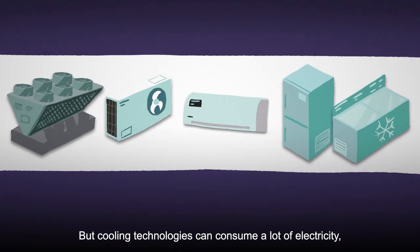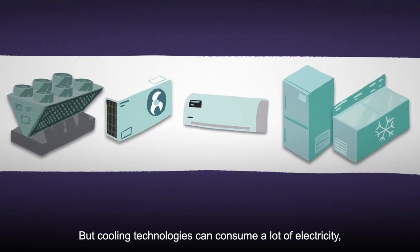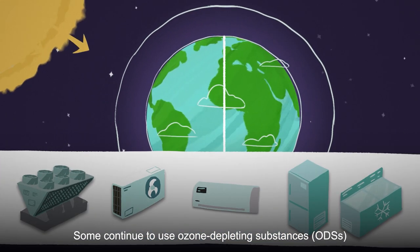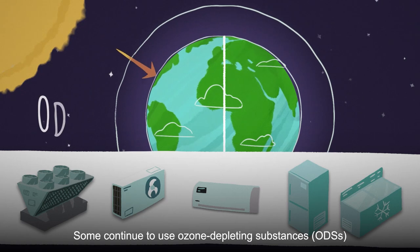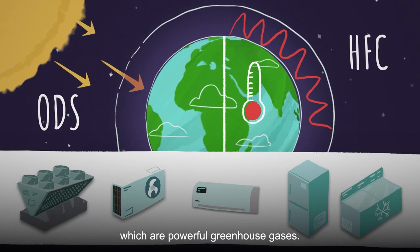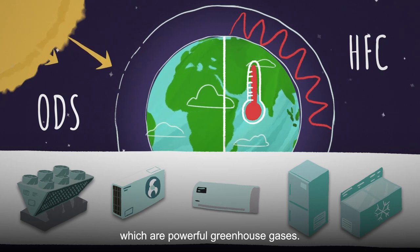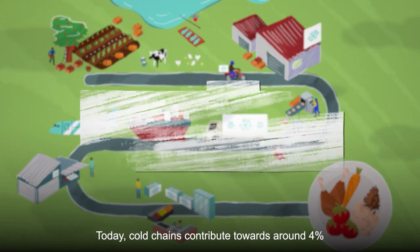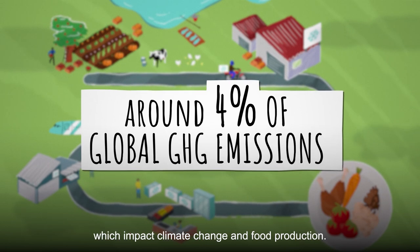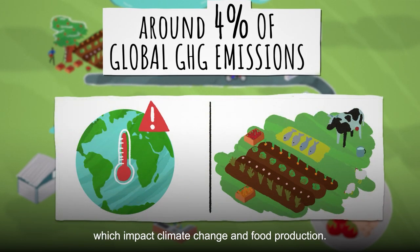But cooling technologies can consume a lot of electricity, still largely generated from fossil fuels. Some continue to use ozone-depleting substances, ODSs, or hydrofluorocarbons, HFCs, which are powerful greenhouse gases. Today, cold chains contribute towards around 4% of global GHG emissions, which impact climate change and food production.